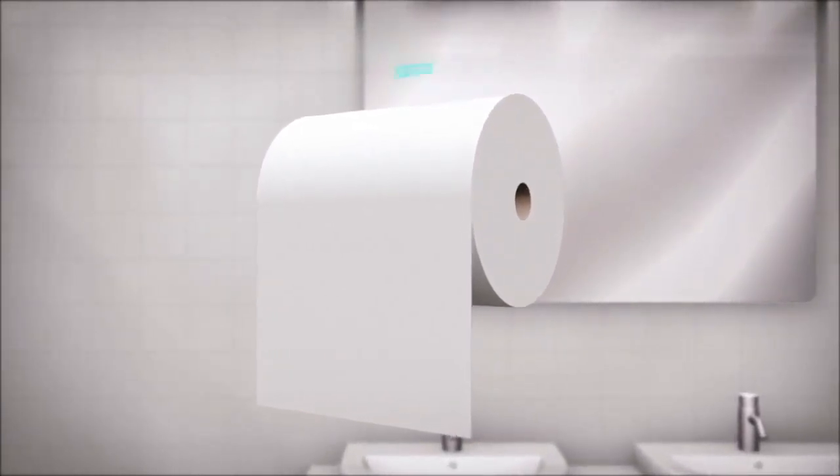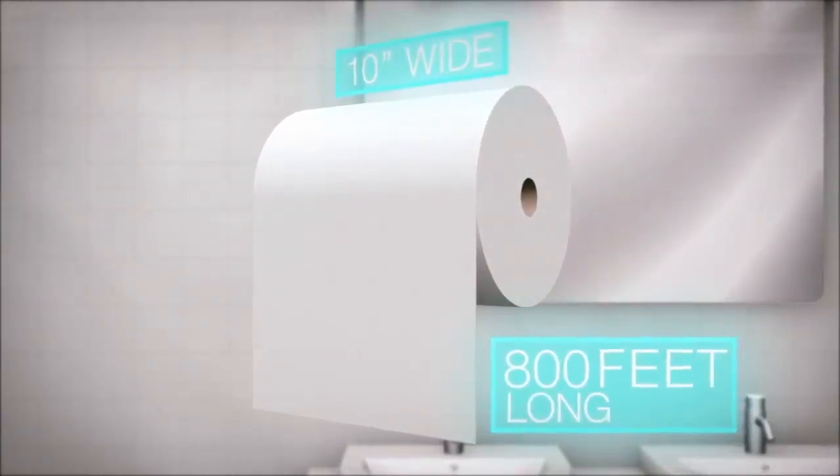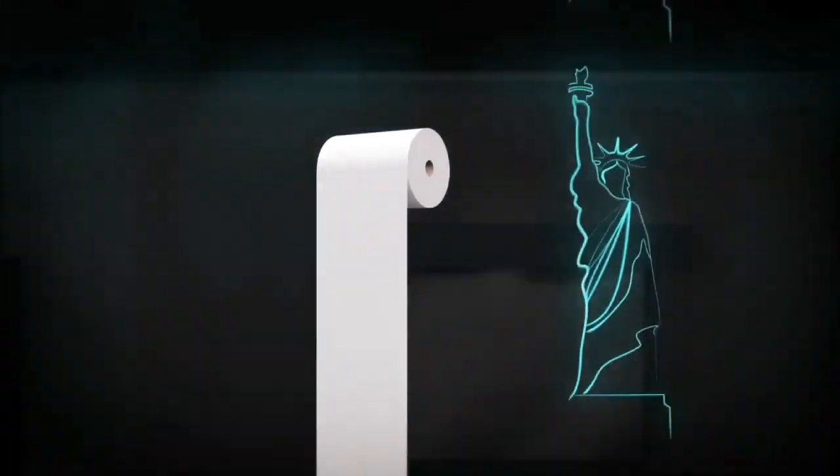The roll that fits inside of the standard nMotion dispenser is a generous 10 inches wide and 800 feet long. From a roll length perspective, that's taller than the Statue of Liberty stacked 5 high.